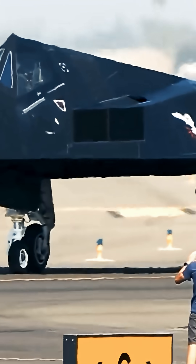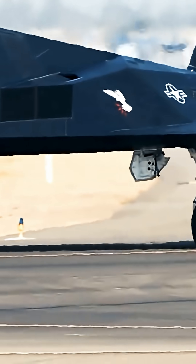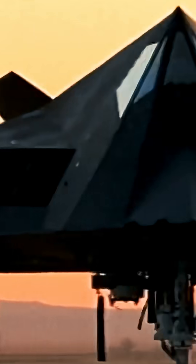The F-117 Nighthawk, America's original stealth plane with a deeply sinister appearance, is an example of a weapon system designed around the limitations imposed by a promising new technology.